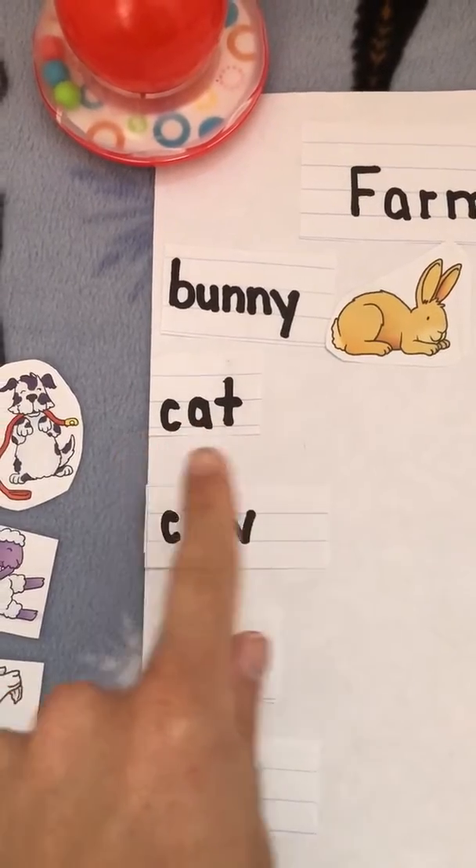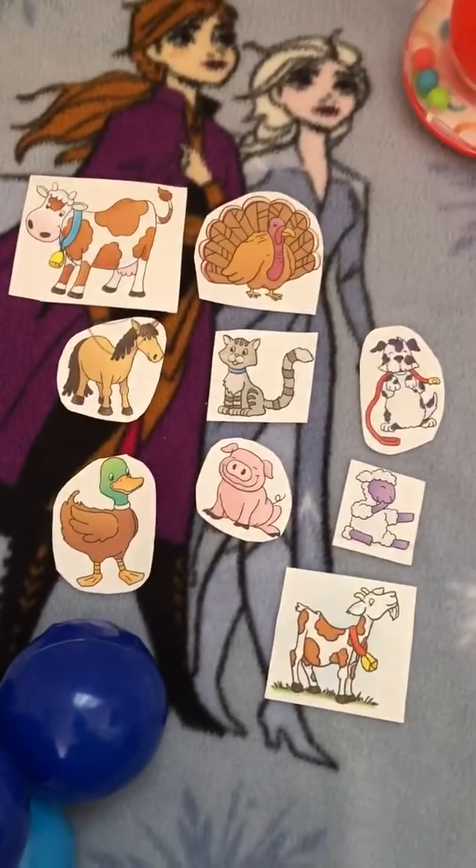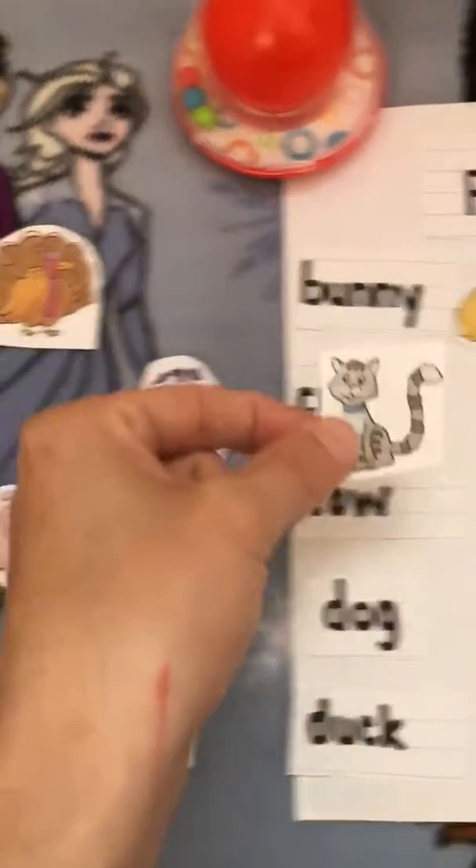Next is c-a-t, cat. Can you find the cat? Right here. Awesome.